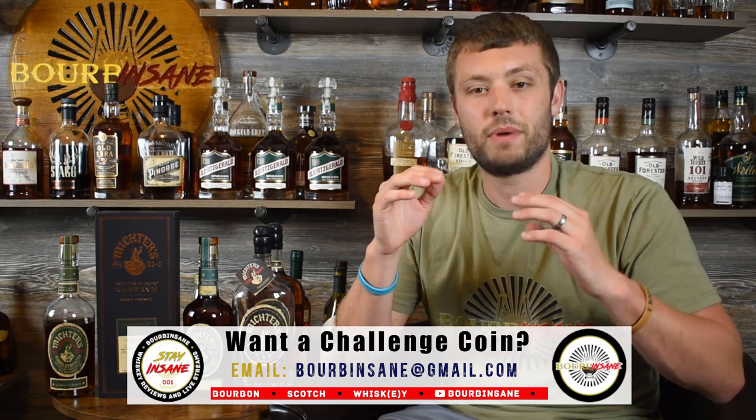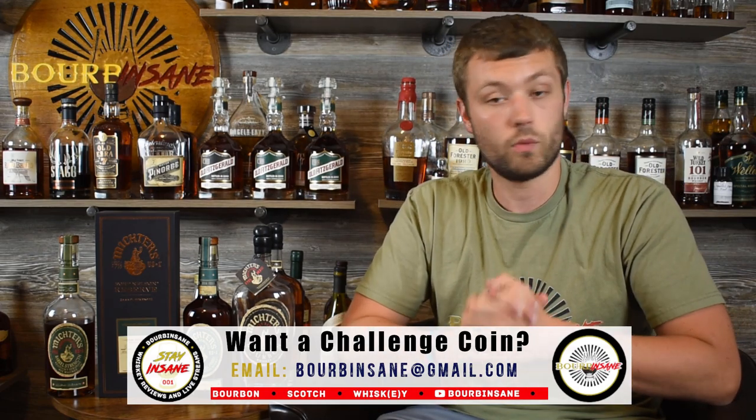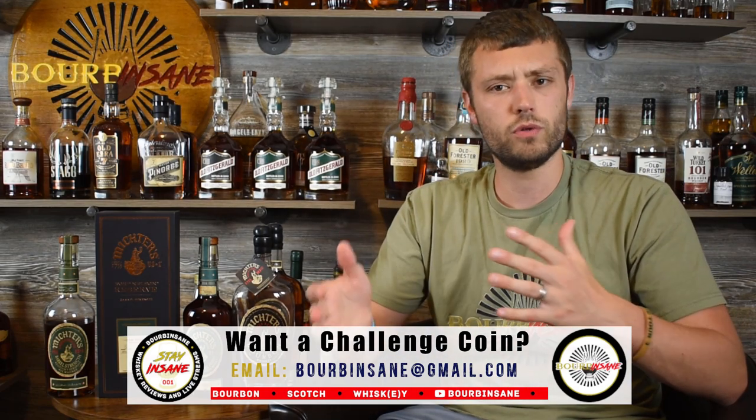A quick thank you for watching this episode. Let me know if you like these types of distillery series videos — I'm going to keep making them anyway because every distillery is unique and interesting and I'd love to talk about all of them. I appreciate y'all watching. Let's check this out.